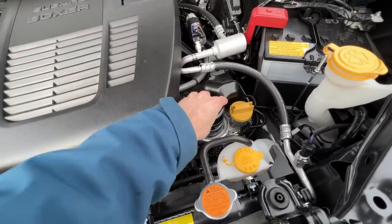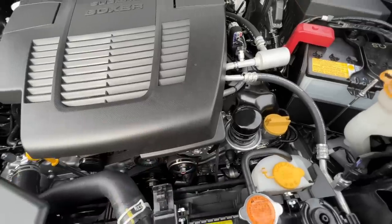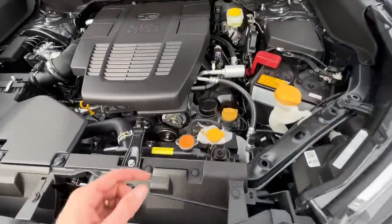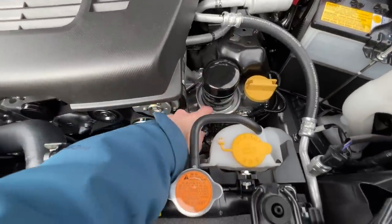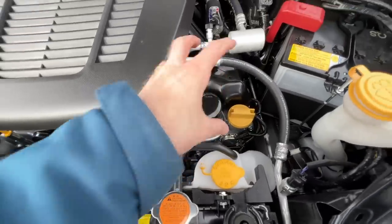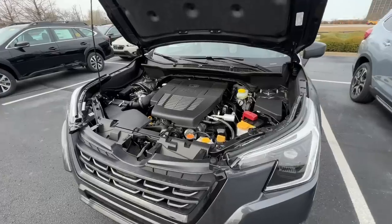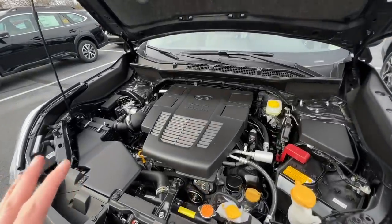Another cool thing about Subarus — if you like to change your own oil — you have the oil filter right here on top versus being buried down below where you'd have to get under the car or remove plastic. This filter is on top, and there's a little catch here as well so you're not getting oil everywhere when you do your own oil change.